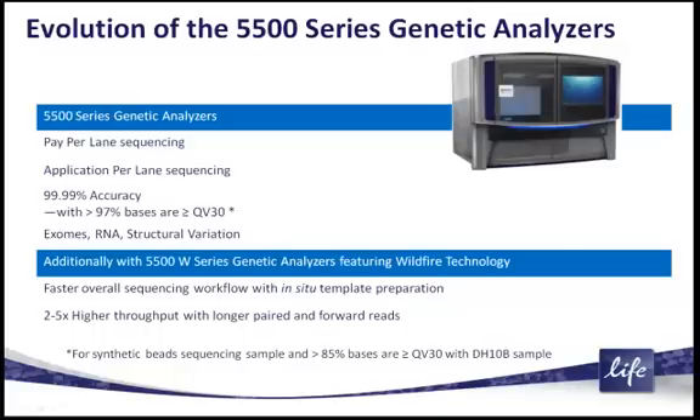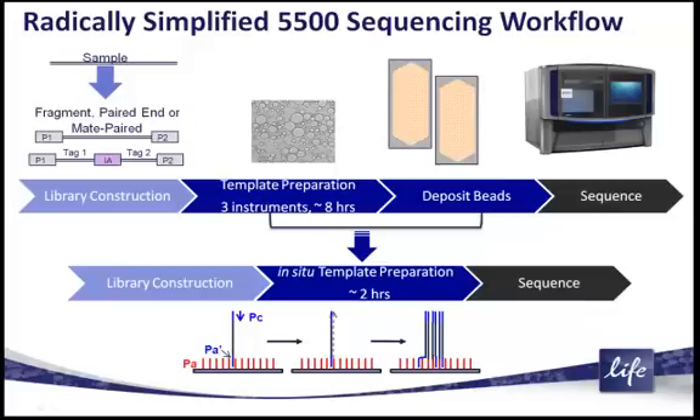This is a radical simplification of the overall workflow, and simultaneous with simplifying the workflow, we also gain an increase in throughput. I'll describe exactly how these technology developments apply to your particular sequencing project.